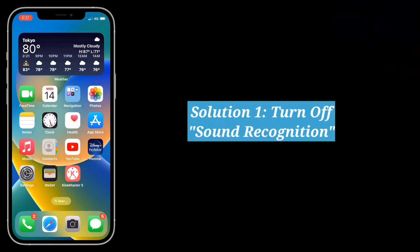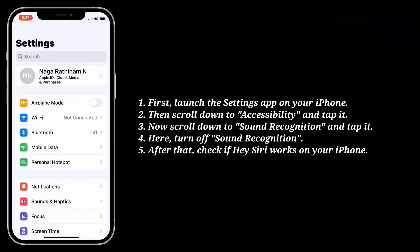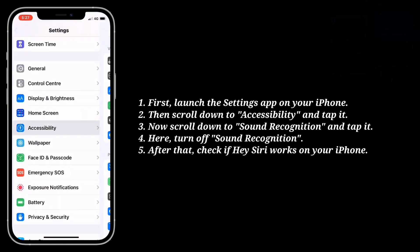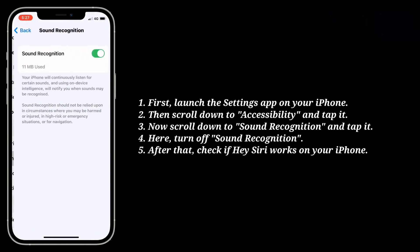First solution is turn off sound recognition. First launch the settings app on your iPhone. Then scroll down to accessibility and tap it. Now scroll down to sound recognition and tap it. Here turn off sound recognition. After that check if Hey Siri works on your iPhone.